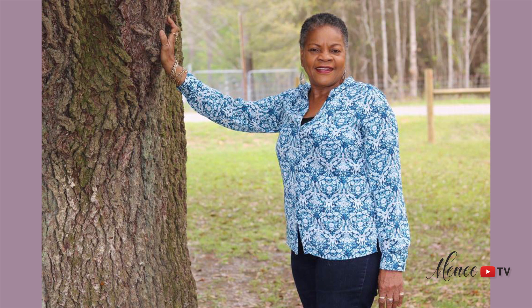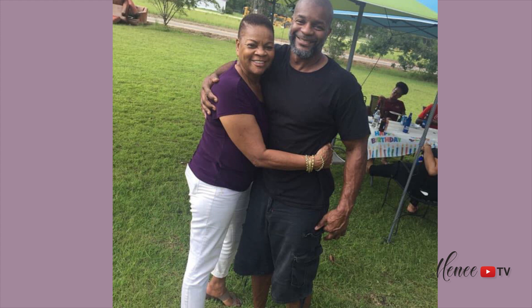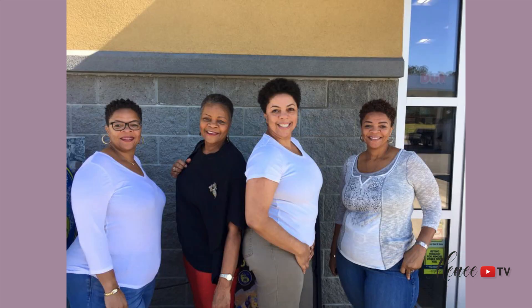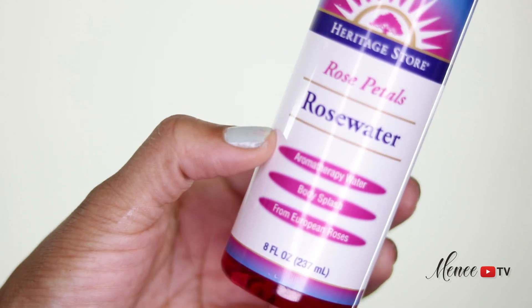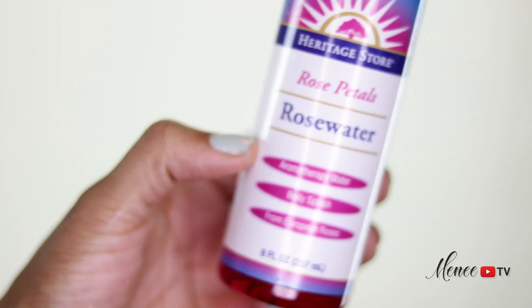Hi, it's Minnie, welcome to my channel. The more mature I become, the more I notice the fine lines and wrinkles in my skin, the longer it takes for spots to fade, and how my pores and skin aren't as tight as they used to be. I don't mind growing more mature, but I want my skin to remain as youthful as possible for as long as possible. My goal is to use only natural products on my face and skin and totally eliminate using chemicals as much as possible.